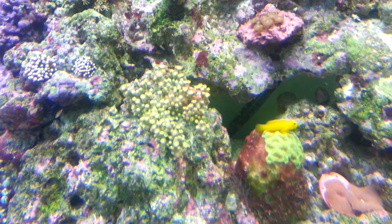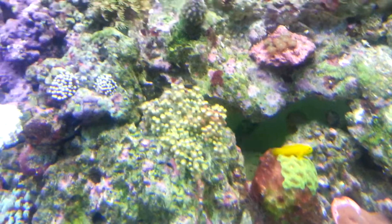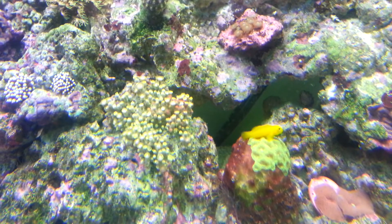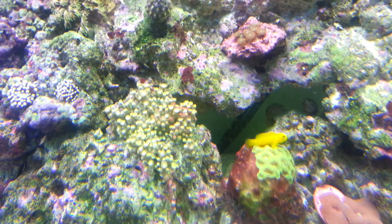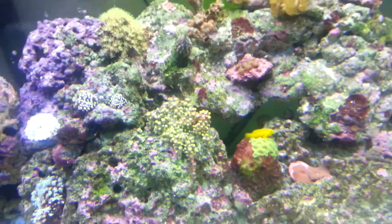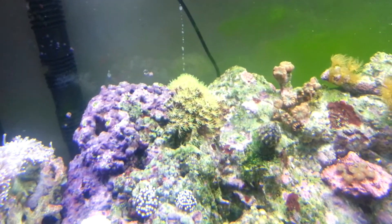Unfortunately, my fluorescent yellow zoas are not opening up at the moment, and there's a little bit of red slime algae on them. I'm a bit confused as to why they're not opening up. Everything else in the tank seems to be doing absolutely fine. You can see the green star polyps in the corner there — they're spreading along that rock.